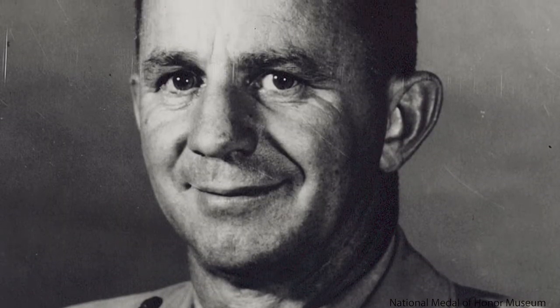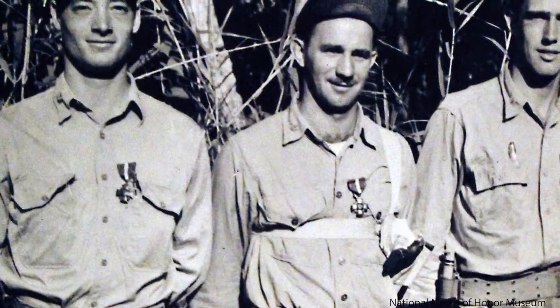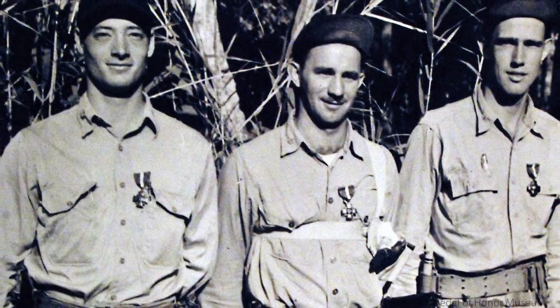Joe Foss, who hails from South Dakota, after his military service became the commissioner of the American Football League. And another is Bob Gaylor, who's another one of the Wildcat Medal of Honor aces. He later moved to Dallas, Texas, and actually worked for Bum Wright, one of the early owners of the Dallas Cowboys.